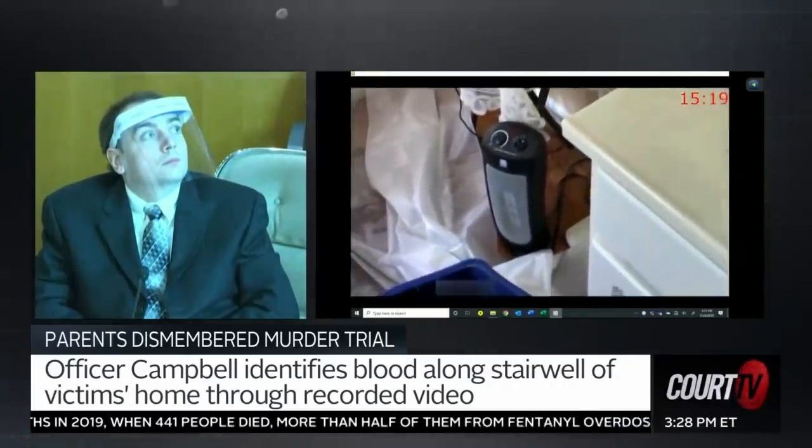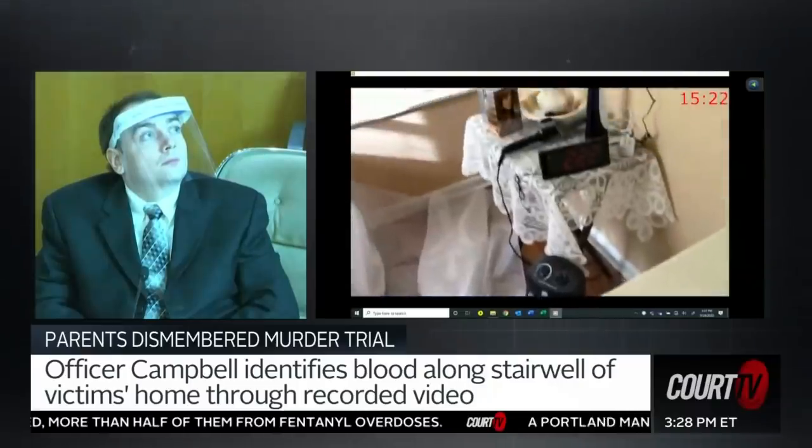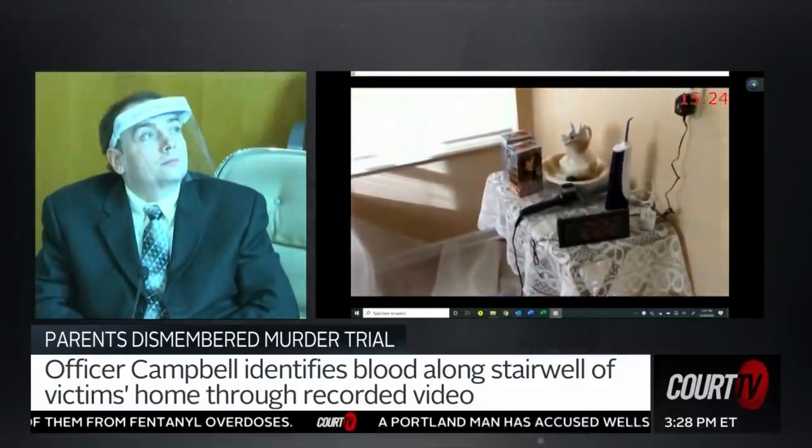This is the heater in the master bedroom, but it's turned off right now. It's unplugged.